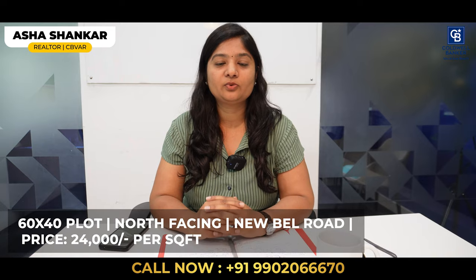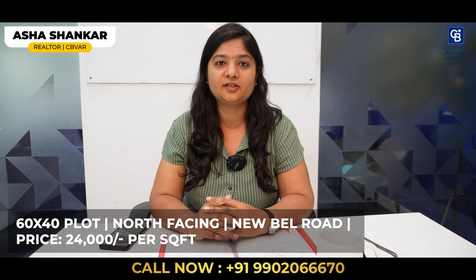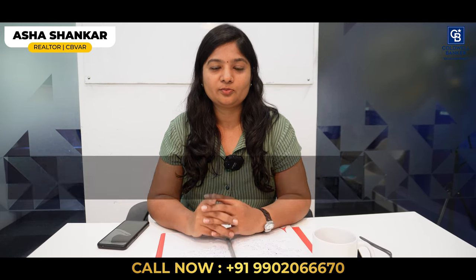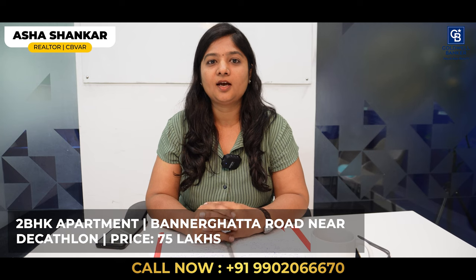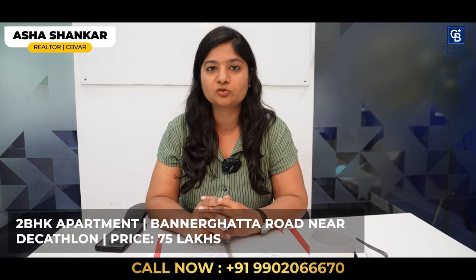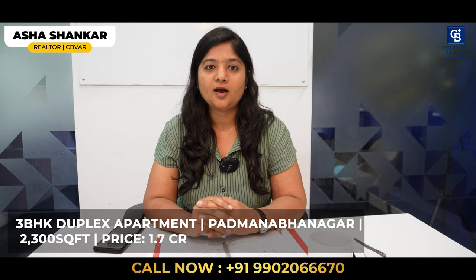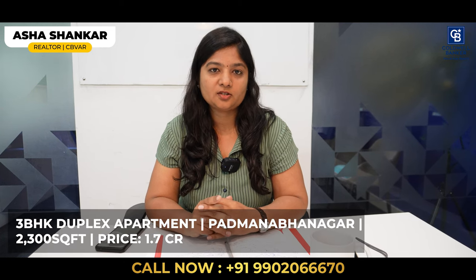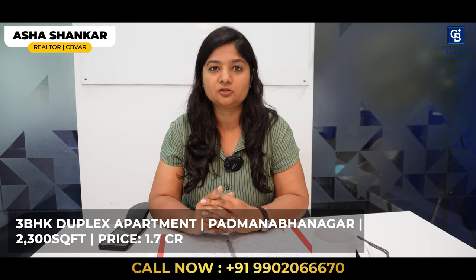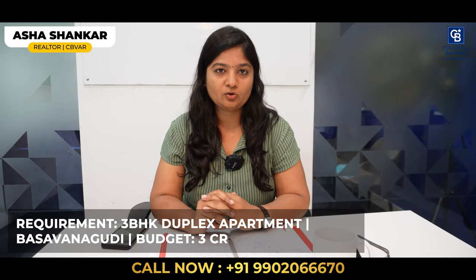I'm Asha Shankar. For this week I have three property listings. First, a 60 by 40 site at New BEL Road, north facing, priced at 24,000 per square foot. Second, a 2BHK apartment on Bannerghatta Road near Decathlon — 1,150 square feet built-up area. Third, a 3BHK duplex apartment in Padmanabhanagar — 2,300 square feet built-up area, with one covered car parking and two two-wheeler parking spots. For more details, please contact me.